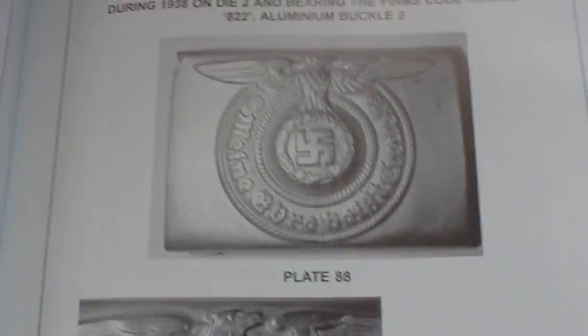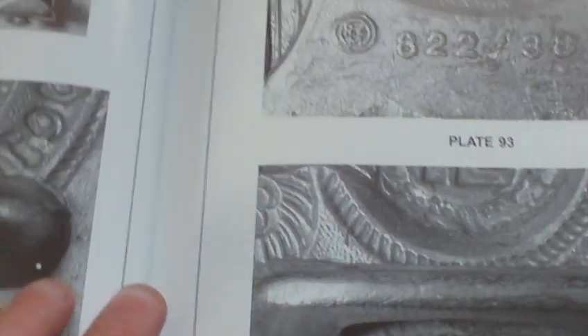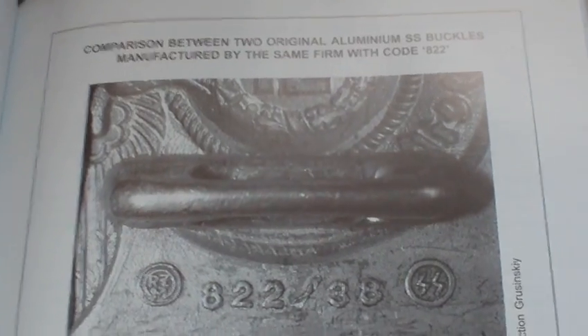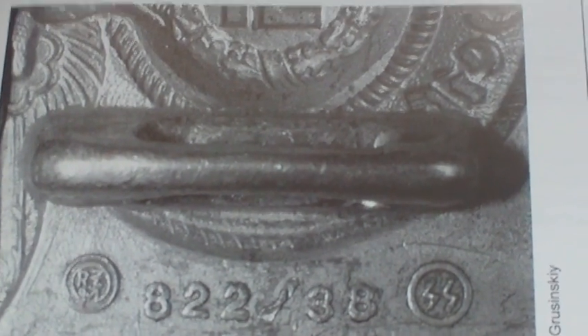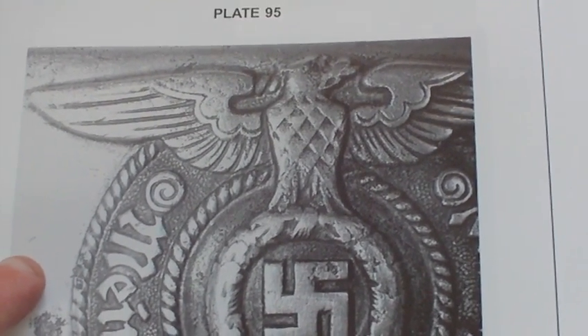It also contains a section on fake buckles, which is handy. There's a comparison between two original aluminium SS buckles manufactured by the same firm with code 822, showing two slight differences from the same manufacturer. Then SS enlisted man's buckle manufactured in aluminium in 1940, and another SS enlisted man's buckle manufactured in steel. Then we have buckles of the Nazi Party — political leaders' buckles, the Nazi Party buckle, another variant, and one for the Imperial Ministry of Occupied Eastern Territories.